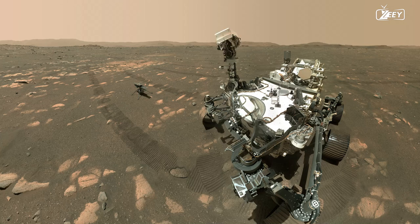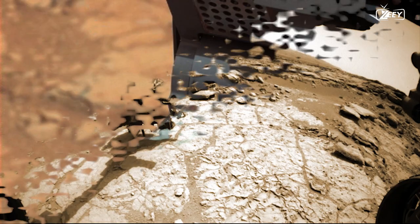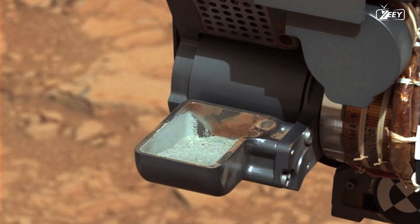Before its huge drill test at the John Klein site, Curiosity snaps a selfie. Drilling proceeds and is a huge success. The scoop receives the drill sample and transfers it to the internal sampling system on Curiosity.